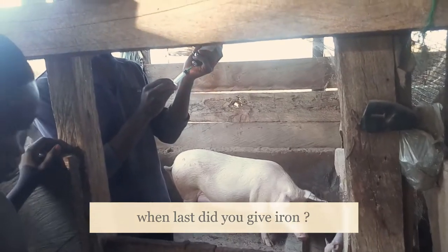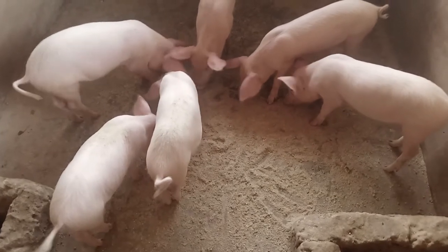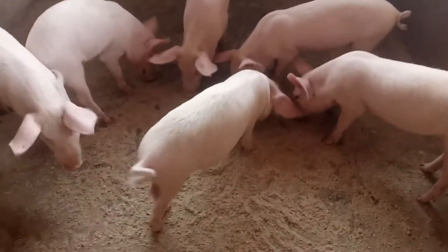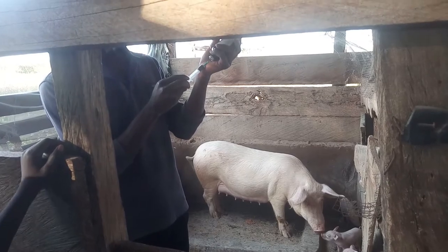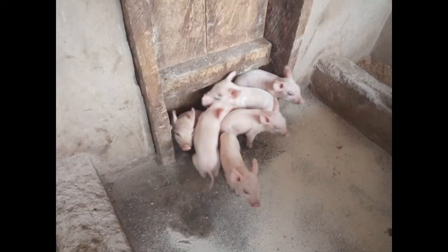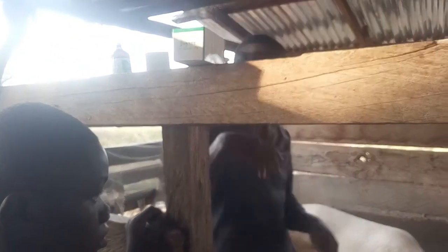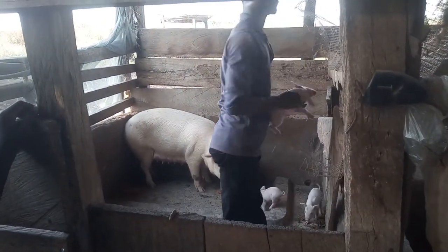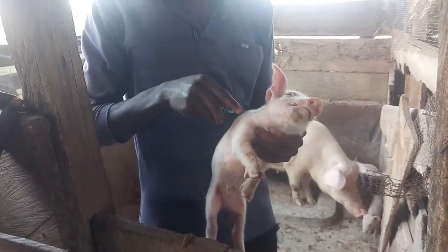But once you are raising your pigs entirely indoors on concrete, they have no access to the soil, and you need to manually administer iron — either orally or by injection. If your pigs are on a concrete floor, it is required that within the first three to seven days, the piglets should be given iron.